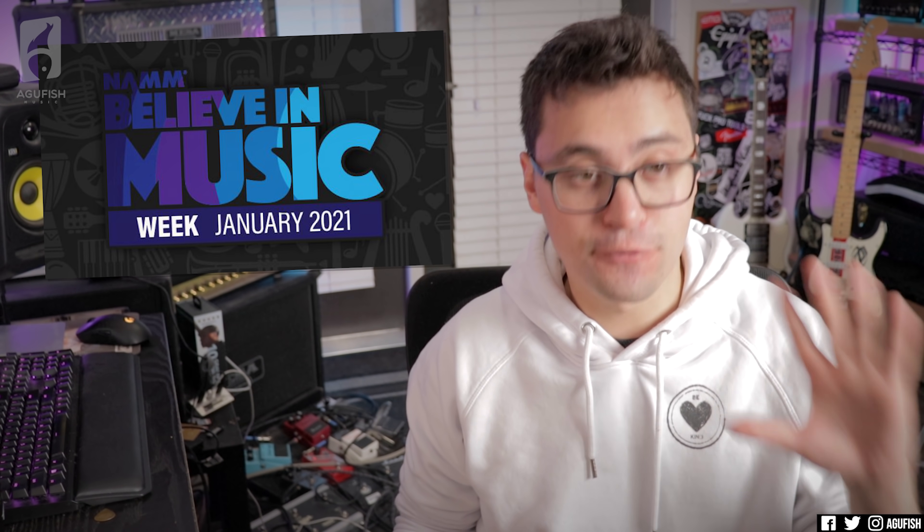Hey guys, it's Hunter. Welcome back to another video. So the first all-virtual NAMM is done. Most of the 2021 lineups have been revealed. I'm kind of bored of waiting for Schecter. Now that we've had a week to reflect and process everything that's been revealed, I think it's time to finally wrap things up with a final tier list.